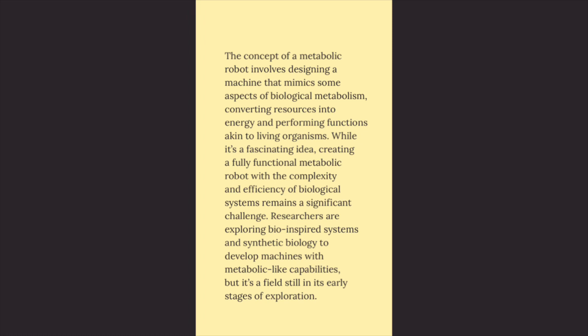While it's a fascinating idea, creating a fully functional metabolic robot with the complexity and efficiency of biological systems remains a significant challenge. Researchers are exploring bio-inspired systems and synthetic biology to develop machines with metabolic-like capabilities, but it's a field still in its early stages of exploration.